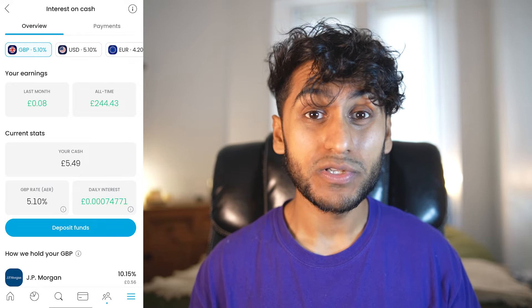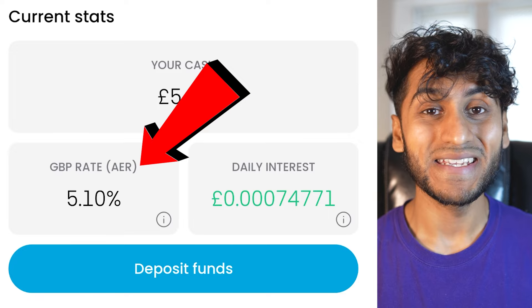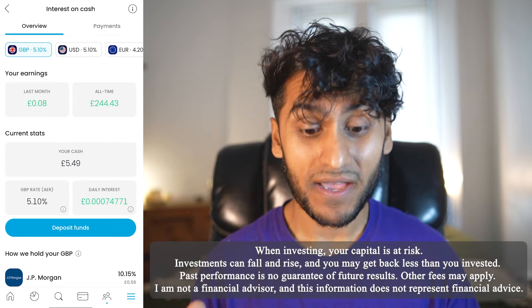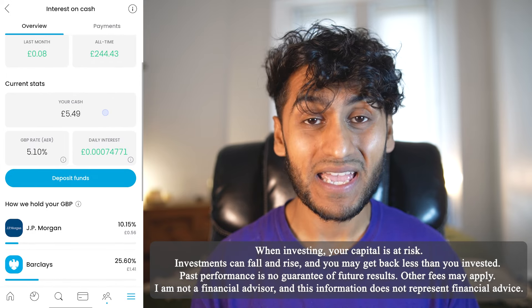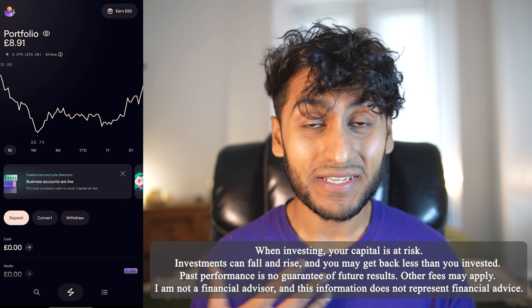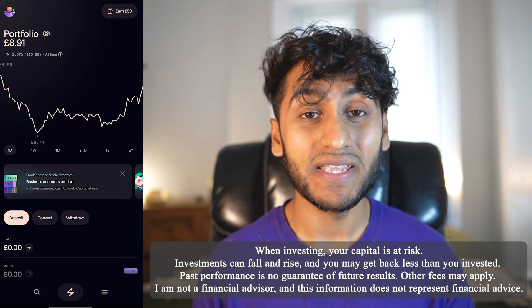Trading212 is providing 5.1% interest on uninvested cash in its investment platform, which is basically the highest you can find on any easy access savings account in the entire United Kingdom. I like to personally check out all the UK investment platforms and keep up to date with what the best is for the consumer. Here is a platform that I talked about a while ago and then didn't really talk much more about — it's called Lightyear.